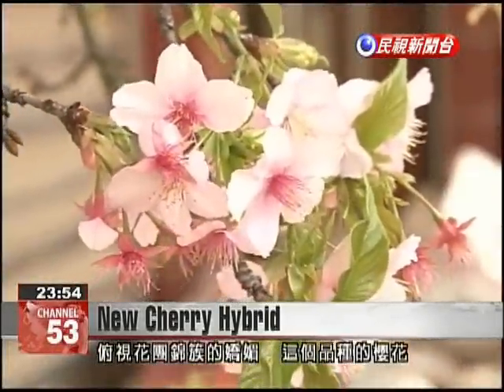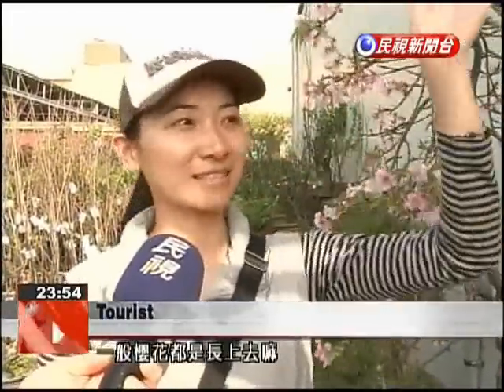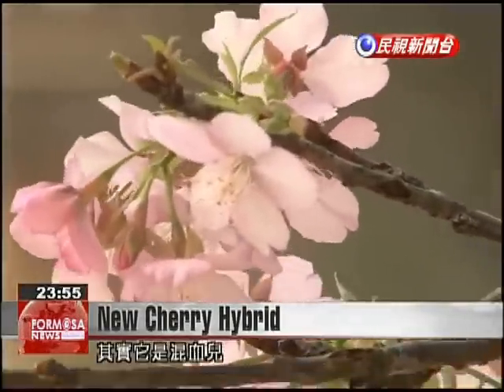This new type of plant is changing the stereotype of what cherry trees should look like. Most cherry blossoms grow straight up and are not so approachable. At first glance, these pink petals lead some to believe that they are a Japanese variety.